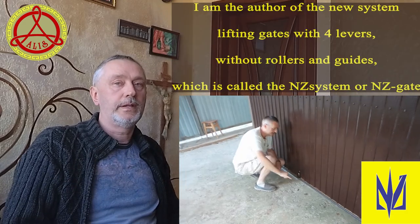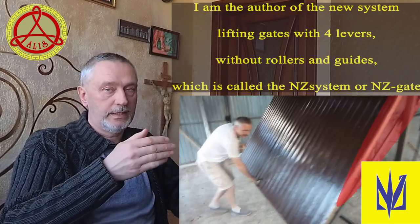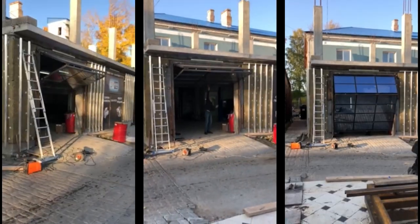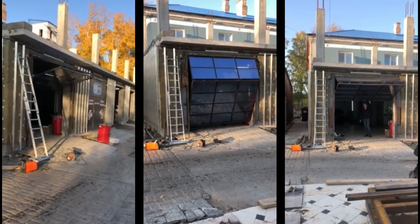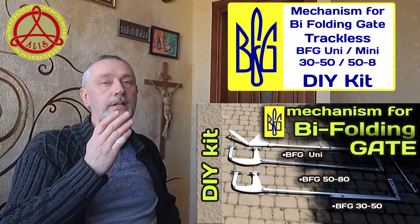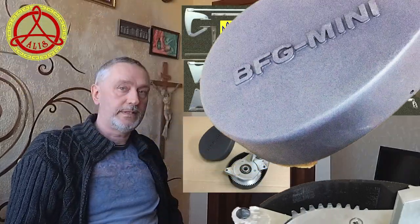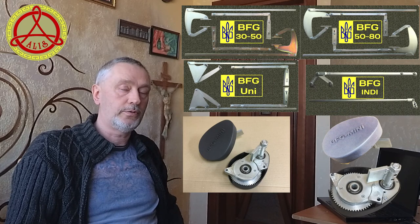The main topic of my videos is devoted to developments in the field of construction and design of various types of bifolding gates and overhead gates to the yard or garage. I am sure that you will appreciate my developments in the field of creating reliable, inexpensive, and easy to install mechanisms of the BFG series for the independent construction of bifolding gates of the accordion or book type. The mechanisms are supplied as DIY kits.